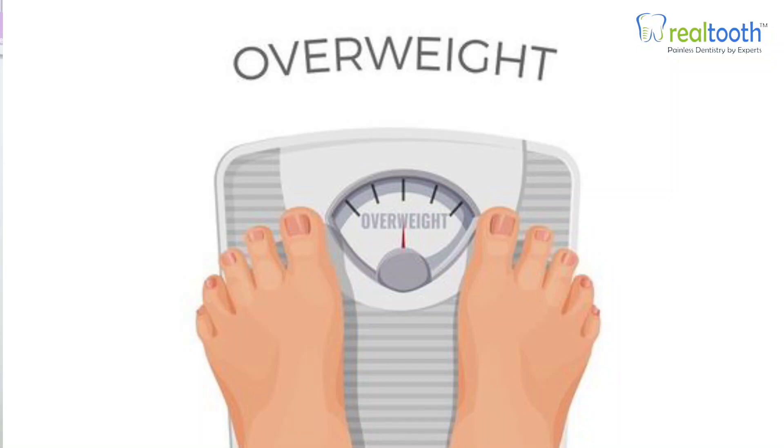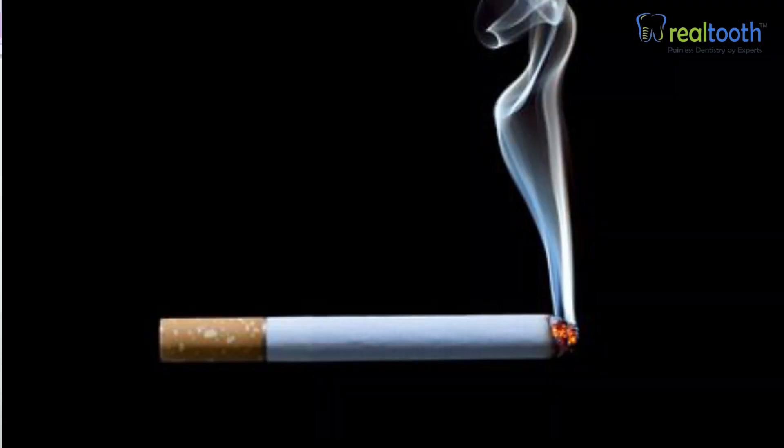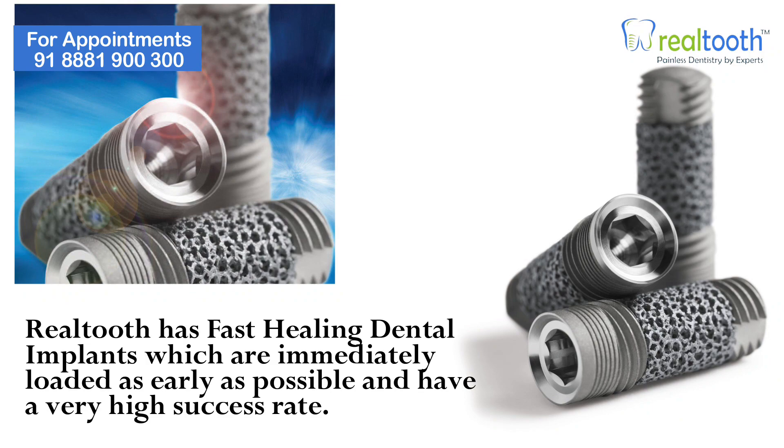It also has to do with your health condition. If you are diabetic, overweight, have blood clotting issues, or are a smoker, those may inhibit your healing. Nowadays, fast-healing implants are also available which take less time to heal and are ready to use sooner. Your dentist is the better person to decide which implant is best for you.